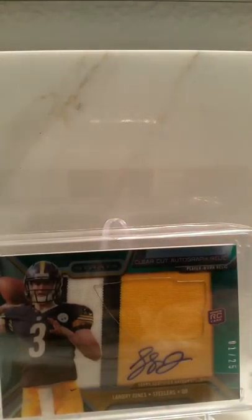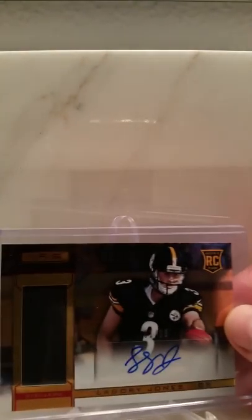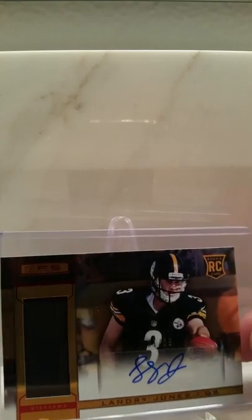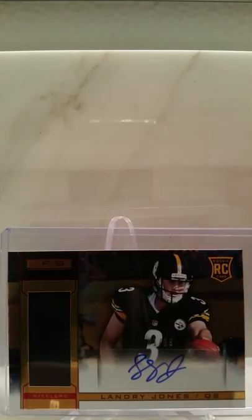Here's a Landry Jones Topps Strata clear-cut auto relic, one of 25. These are some of my favorite style of cards — the clear-cut Topps Strata auto relics. And here's one I picked up for like three bucks: Landry Jones, one of 99, on-card auto relic rookie.